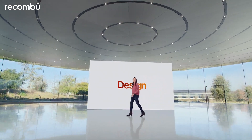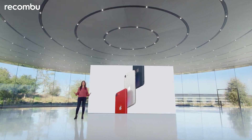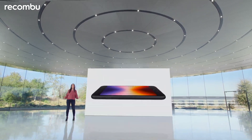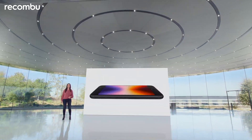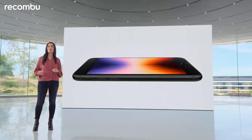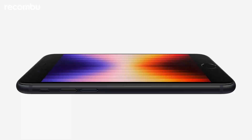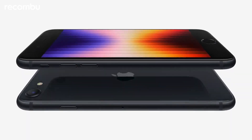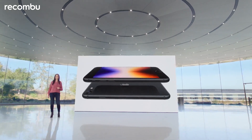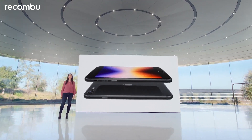It features our iconic glass and aluminum design in three fantastic colors: Midnight, Starlight and Product Red. It has a 4.7-inch Retina HD display with incredible color accuracy. The display is even more protected by the durable design, which now includes the toughest glass in a smartphone on both the front and back — the same glass as the back of iPhone 13 and iPhone 13 Pro. And with IP67 water and dust resistance, iPhone SE is designed to last.